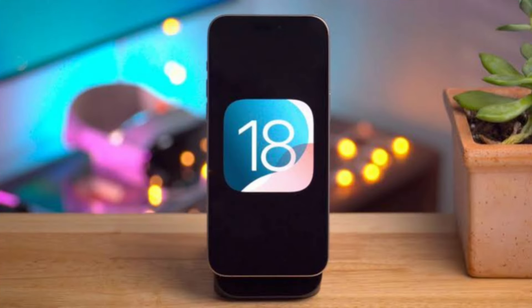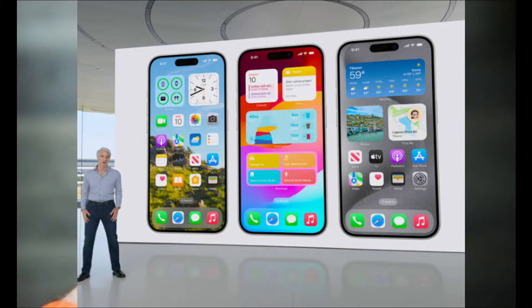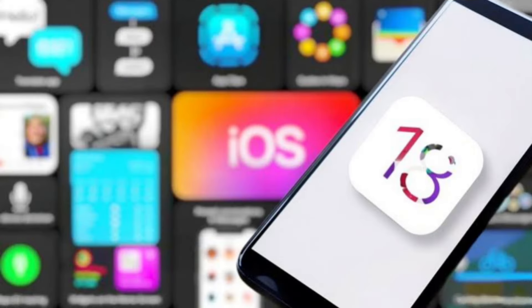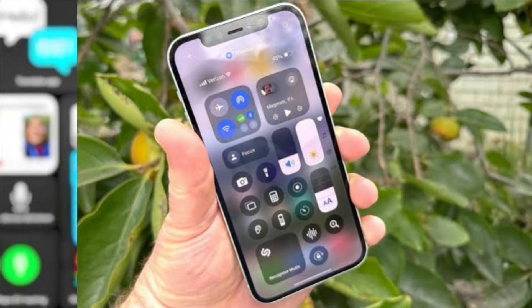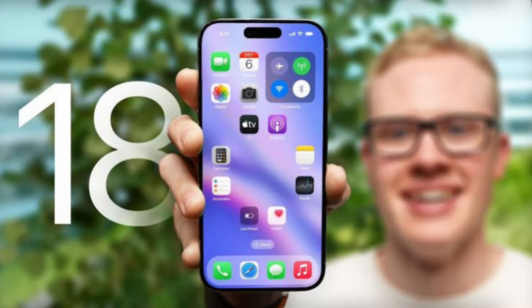Right after the keynote ended, I installed the iOS 18 developer beta on one iPhone to get an early look at the features Apple previewed during WWDC. By mid-July, I was putting the public beta through its paces. By the time Apple was ready to release a full version of iOS 18,